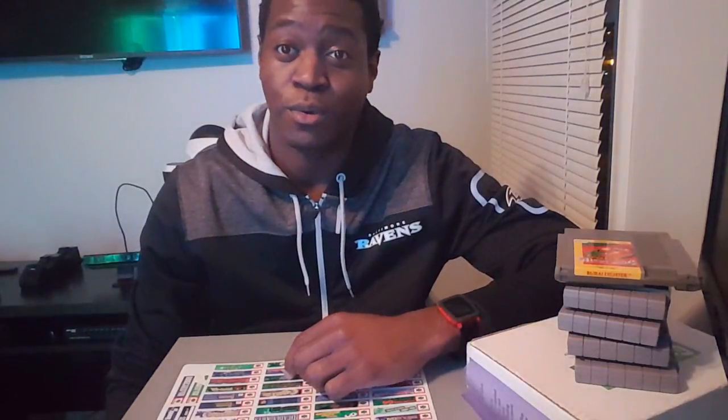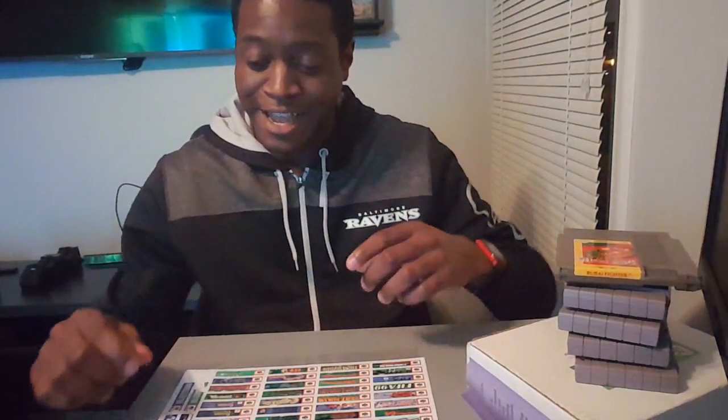What's up everybody, NT Certified here. Today is Thursday, so that means it's Tune in Thursday, where I go through all of my pickups for the current week.